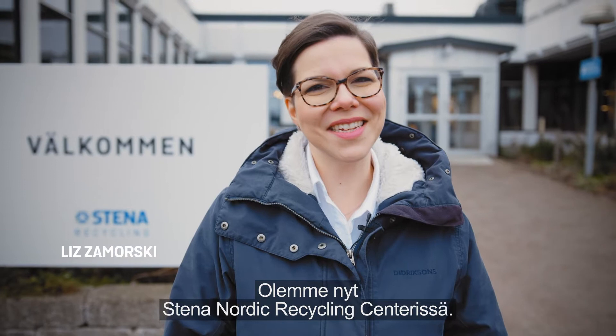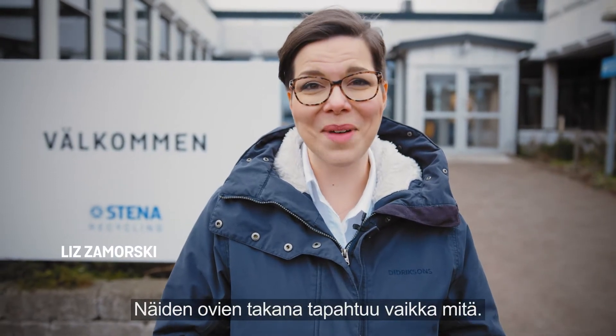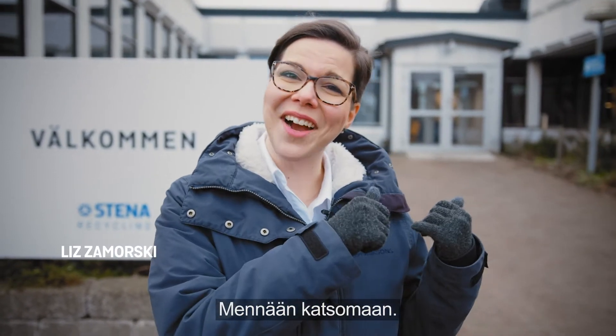We're here at the Stjana Nordic Recycling Center and there is a lot going on behind these doors. So let's go check it out.